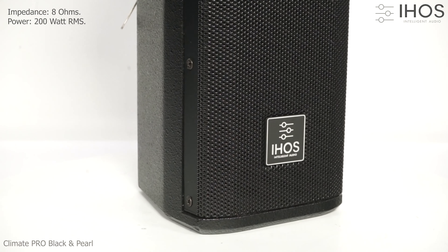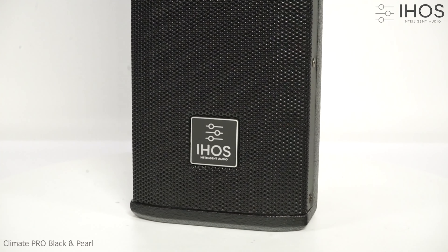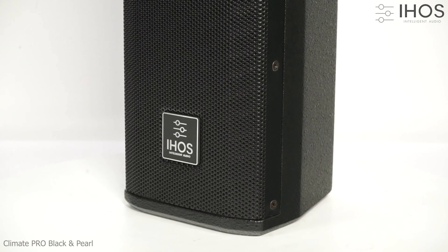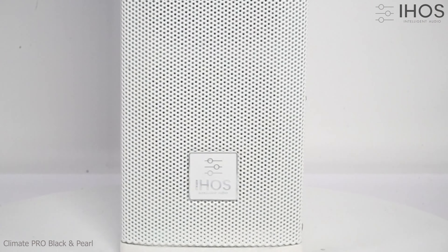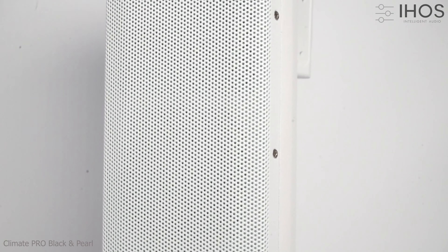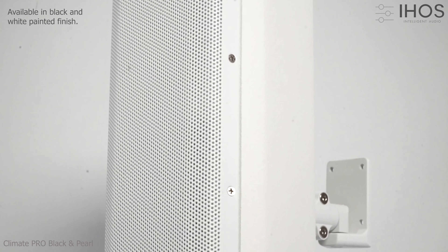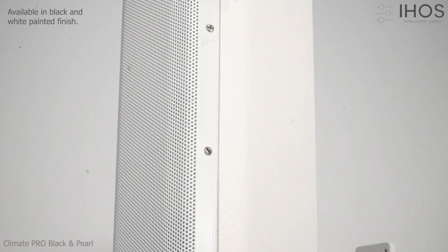Total power of 200 watt RMS and impedance of eight ohms. Climate Pro speakers are available in black and white paint finish.